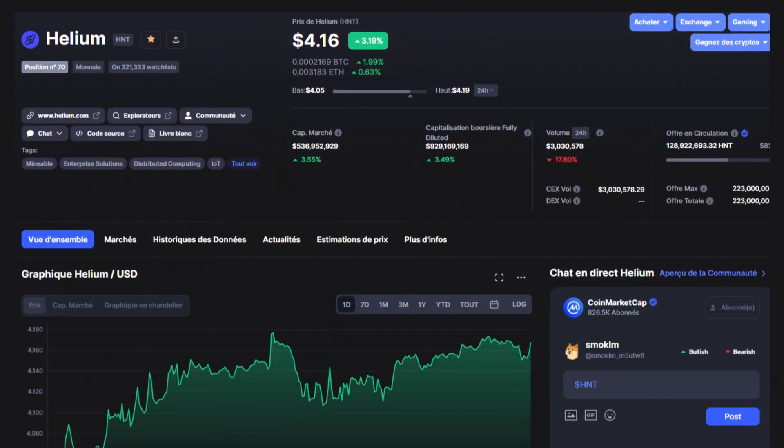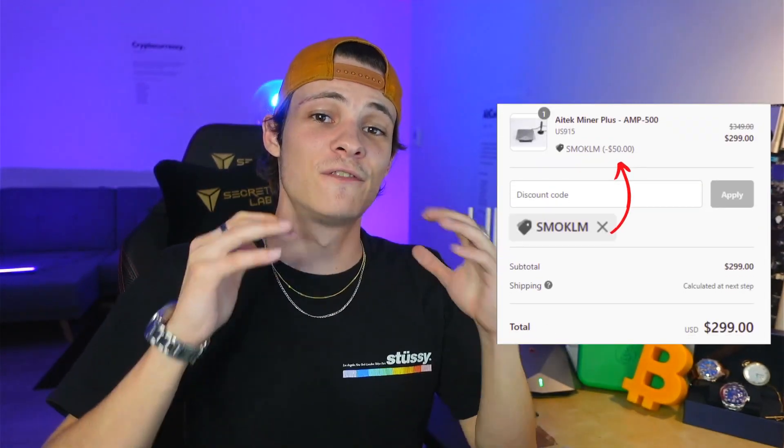The Helium token is trading around $5 right now, but its all-time high was around $55. The market is kind of in the gutter currently, but when the market goes back up I believe helium can easily go back to $20, which means you're dividing your return on investment time by four. The one I have right here is an Aitek Miner Plus — I'll have a link in the description, and if you use the code SMOKLM you'll get $50 off your entire order.